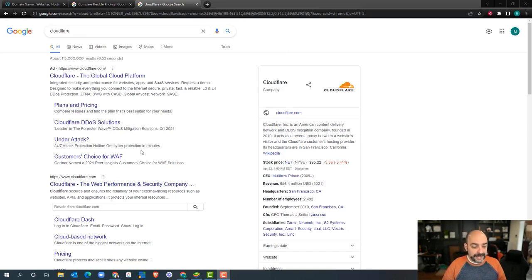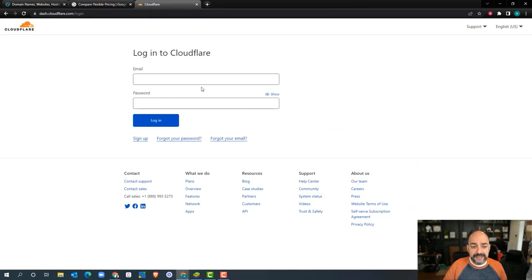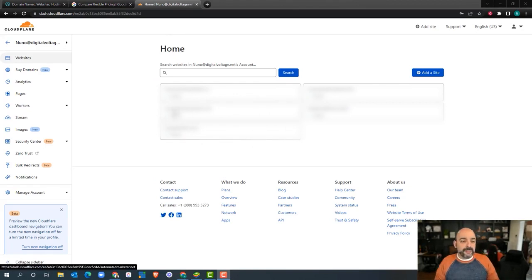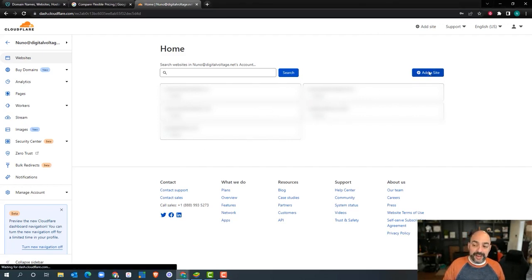I'm going to go into Cloudflare. I already have an account — if you don't, you'll hit sign up. I'm going to log in with one of my agency accounts. Your first time logging in will be a little different — it'll have an 'add a site' button right in front. Because my account is already developed with a few sites, I'm going to hit 'Add Site' on the right-hand side.